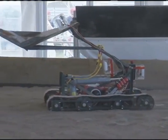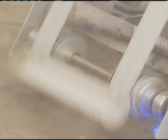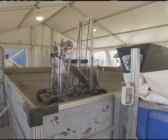Teams remotely controlled their excavators, or Lunabots, to determine which one could collect the most simulated lunar regolith, or dirt, in a given time.